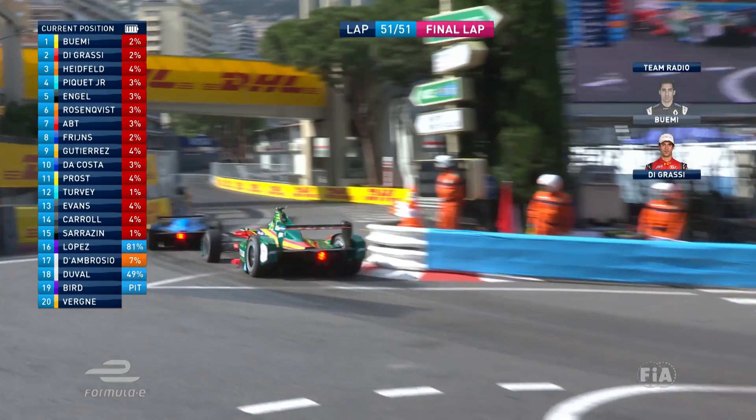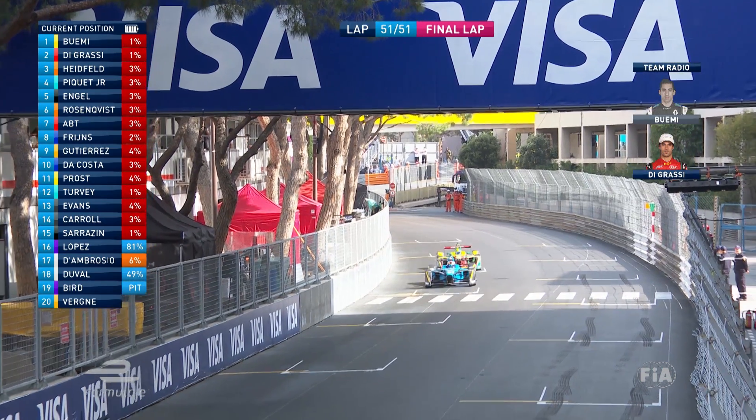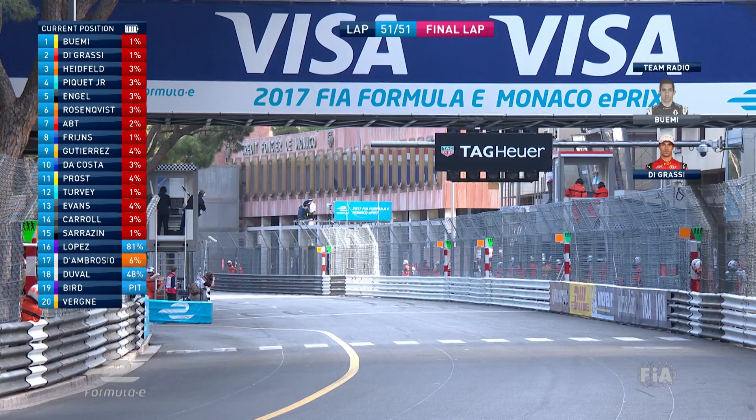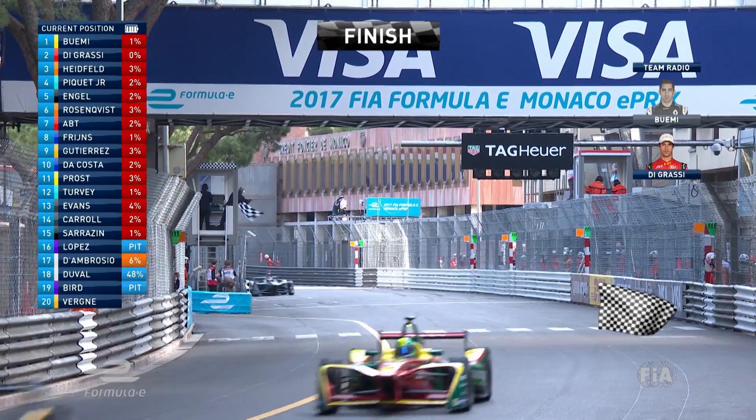Degrassi's not close enough, is he? Can he get him to the line? The sprint to the chequered flag is too short. It is gonna be a fourth win of the year for Sebastian Buemi — four out of five for the Swiss driver, as Renault e.dams claim victory.